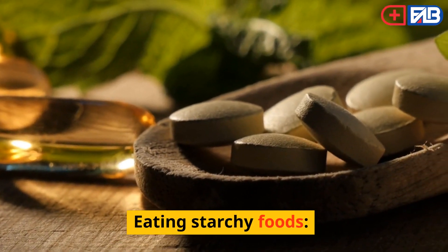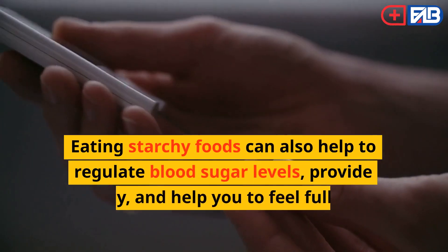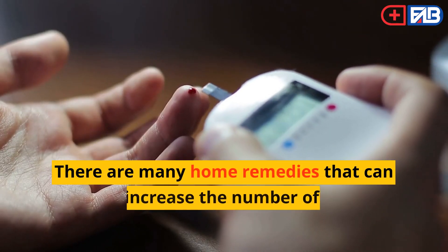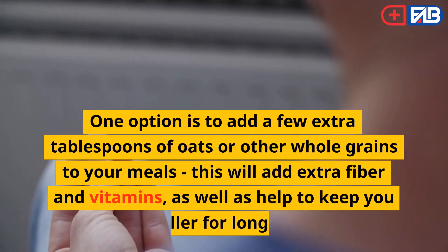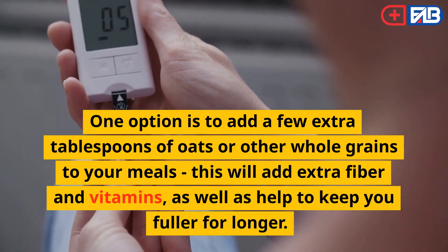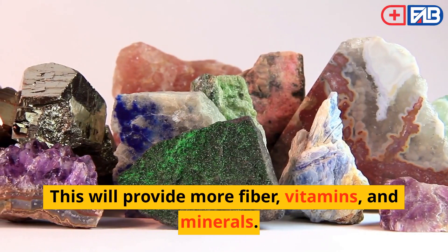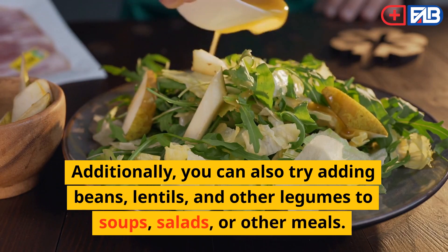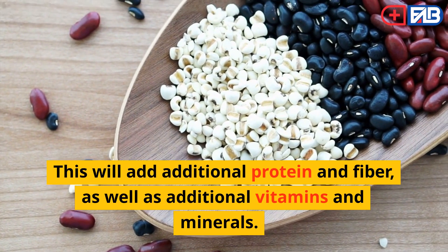Eating Starchy Foods. Starchy foods are an essential part of a balanced diet and can provide many essential vitamins and minerals. Eating starchy foods can also help to regulate blood sugar levels, provide energy, and help you to feel fuller for longer. One option is to add a few extra tablespoons of oats or other whole grains to your meals. Another remedy is to replace white bread, pasta, and rice with whole grain alternatives. Additionally, you can try adding beans, lentils, and other legumes to soups, salads, or other meals for additional protein, fiber, vitamins, and minerals.